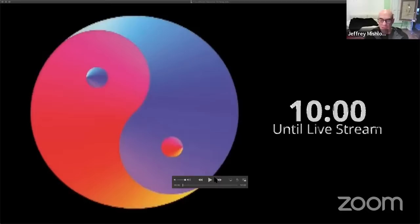The countdown clock — I'm going to just wait till my Apple computer tells me it's exactly 10:50.